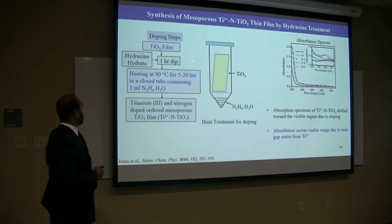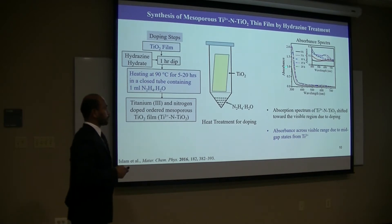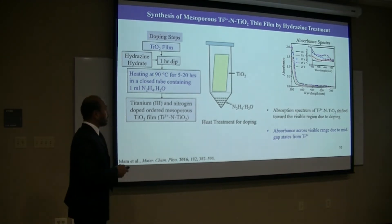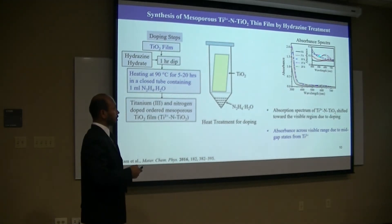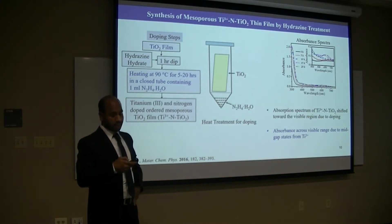For hydrazine treatment, the film was dipped in hydrazine solution for one hour, then heated at 90°C for 5 to 20 hours in a closed system. The UV-visible spectra indicate the red-shift of the absorption peak of the doped films — that means doping occurred and it can absorb more light. In addition, it absorbs light across the visible region. The inset shows that the doped film shows higher visible light absorption compared to undoped titanium, which is basically the mid-gap state formation due to Ti³⁺ formation from hydrazine treatment.